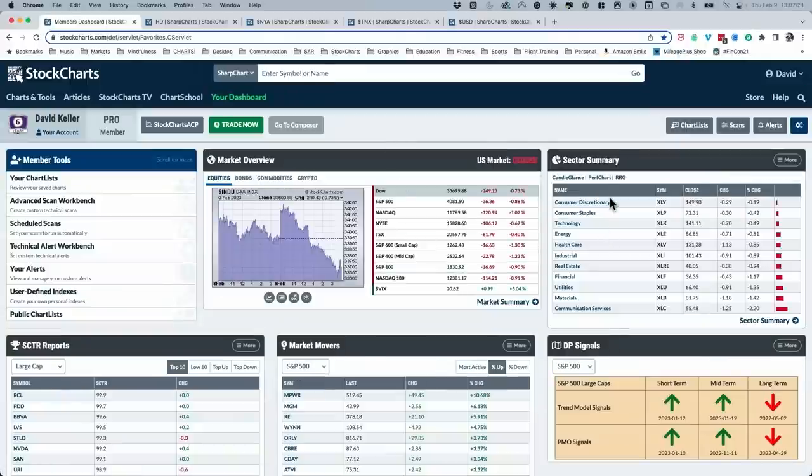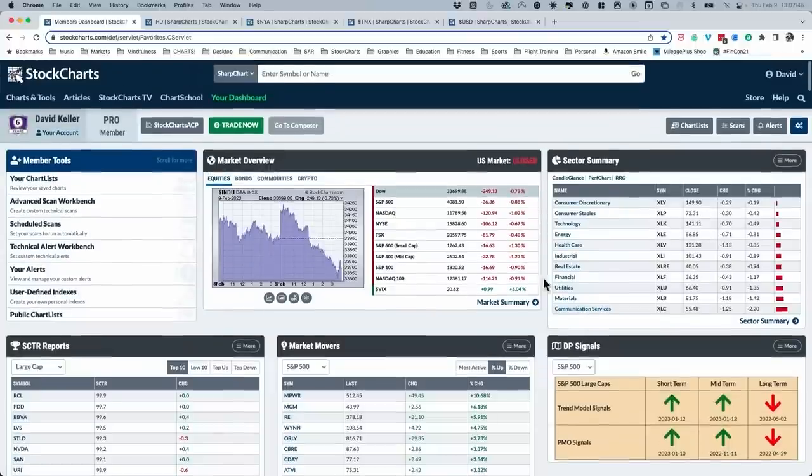Looking at sector movements: consumer sectors at the top of the list, but all 11 S&P sectors finished in the red today. The XLY was the closest to flat, only down about 0.2%. Consumer staples and technology both down about 0.4% to 0.5%. The worst performing sectors today were communication services — the XLC was down 2.2%. Materials and utilities round off the three worst performing sectors.